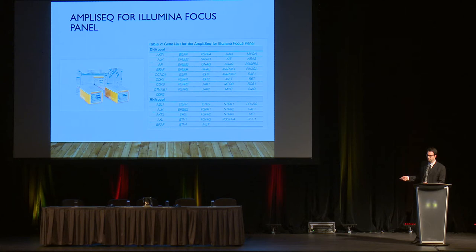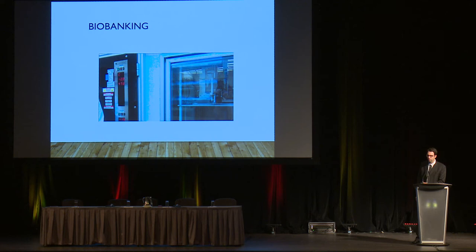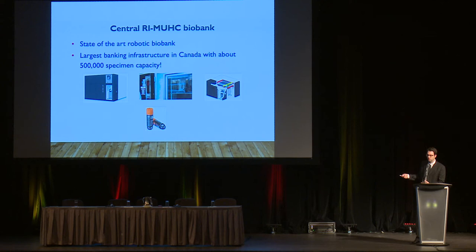The other role of the pathologist is providing tissue for research, specifically for biobanking. Biobanks are large infrastructures where tissues are stored so that research scientists can analyze interesting questions to help look for a cure for lung cancer. The biobank at the MUHC Research Institute uses state-of-the-art robotic tools and is actually the largest biobank infrastructure in Canada, with a capacity of 500,000 specimens.